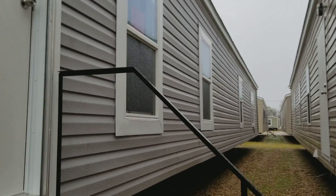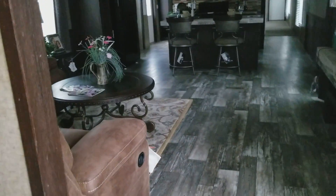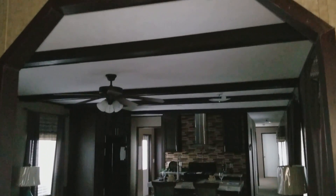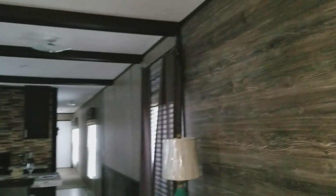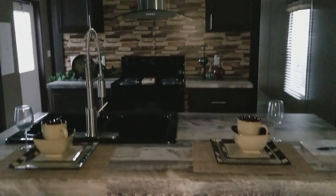Alright, so here I got a 2018 16x80 3.2. It's a reverse floor plan — walking you through it now. The arched entryway into the living area, entertainment wall built in, beautiful kitchen, got the industrial vent hood, and a large eight-door pantry.